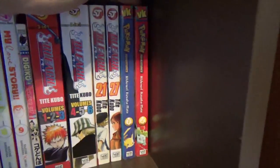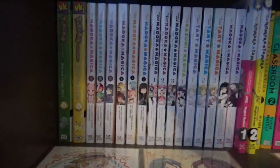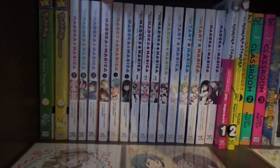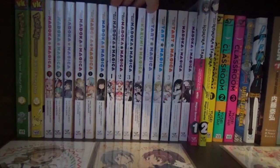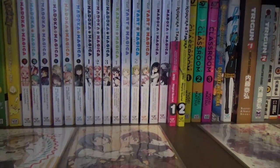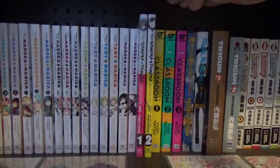I have the first two volumes of Pokémon Adventures, and volumes three and four of Pokémon Adventures. I have a bunch of Madoka Magica manga: volumes one through three of the manga adaptation of the original anime, volumes one through three of the different story, volumes one through three of the rebellion story, volume one of Kazumi Magica, volumes one through three of Tart Magica, volumes one and two of Homura's Revenge, and volumes one and two of Homura Tamura.